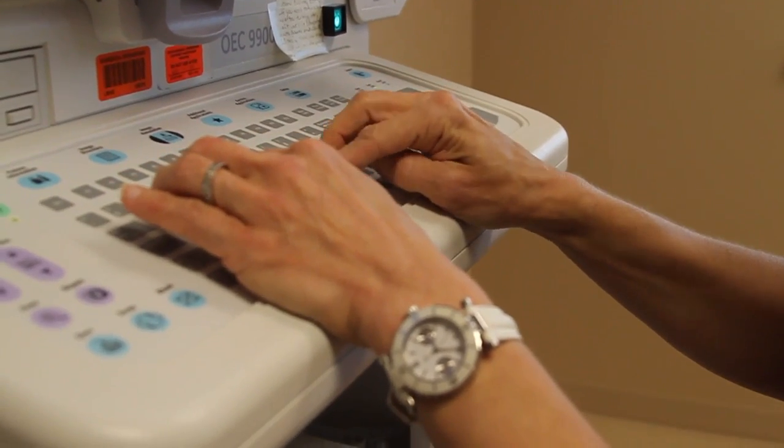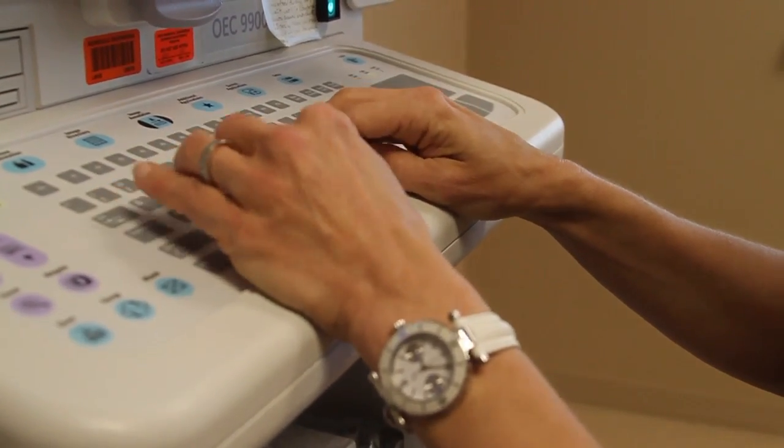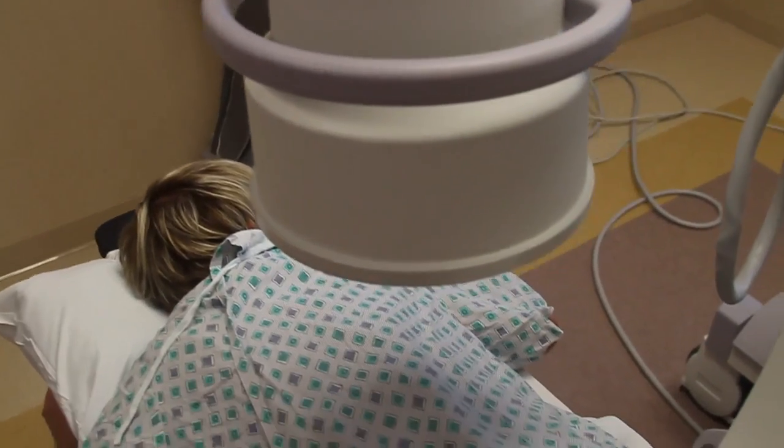The procedure can also be used for degenerative disc disease and takes about 15 minutes. The patient is laid on their stomach. We cleanse the area that we'll be performing the procedure. Using the x-ray, we can identify that same area, again guiding a needle directly to the area where we want to place the medication.